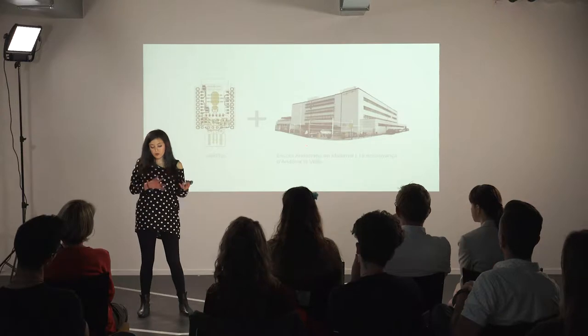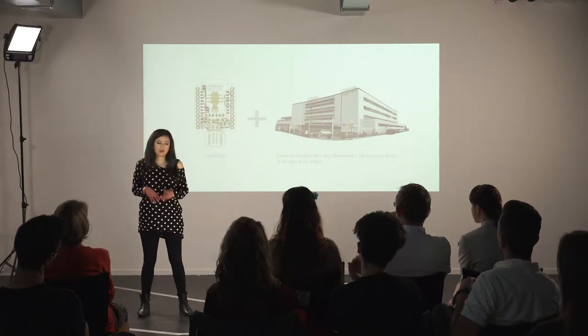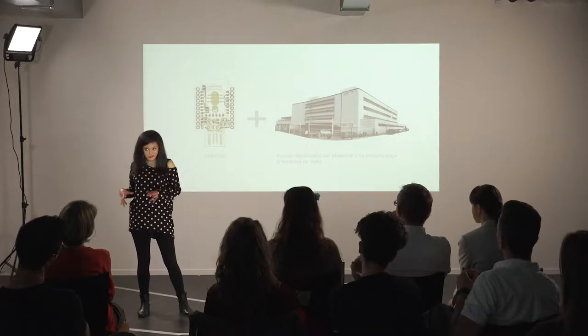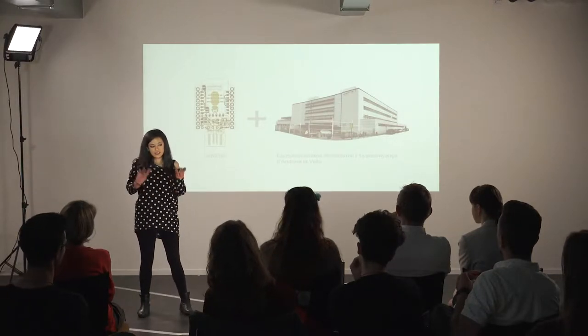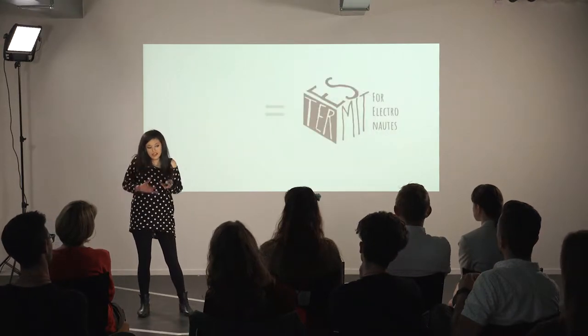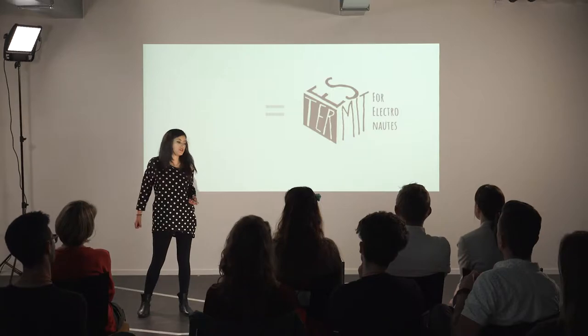What I'm going to talk about today is energy and what happens when you mix sensors with elementary school. This project takes that question, and the answer is we have Termites for Electronautists.